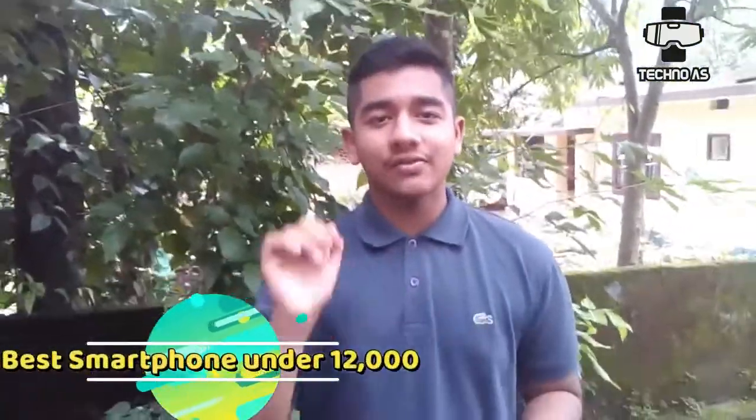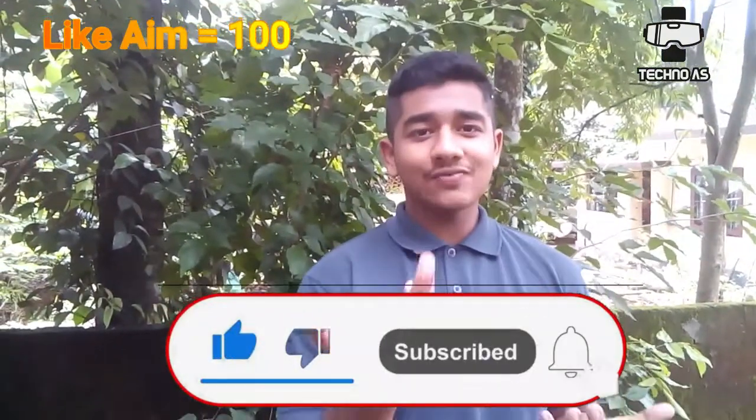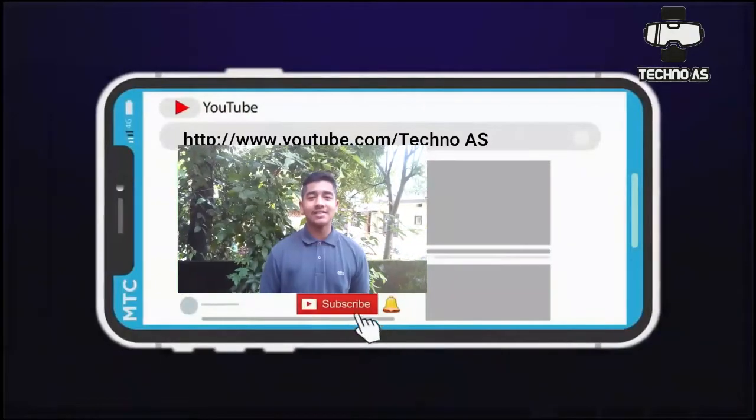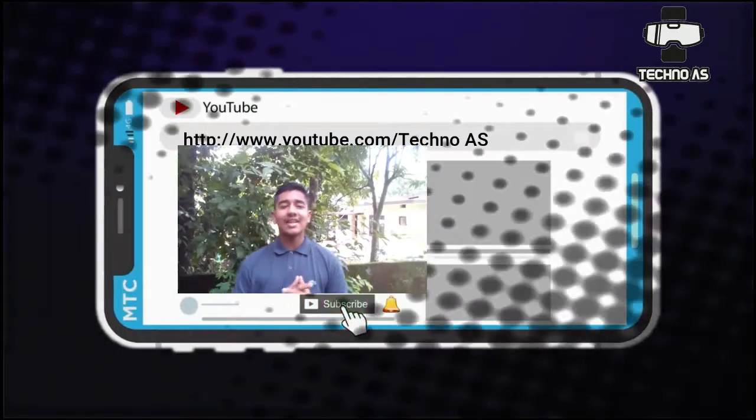Hello friends, welcome back to our channel Techno Ace, it's me Ahmad. One of our friends has asked us to do a video on the best smartphones under 12,000 rupees in India. Today I will show you the best five smartphones under 12,000 rupees with a bonus smartphone. If you want more buying guides, please hit the like button — the like aim of this video is 100 likes. If you are new to my channel, please subscribe and hit the bell icon so you don't miss any videos.